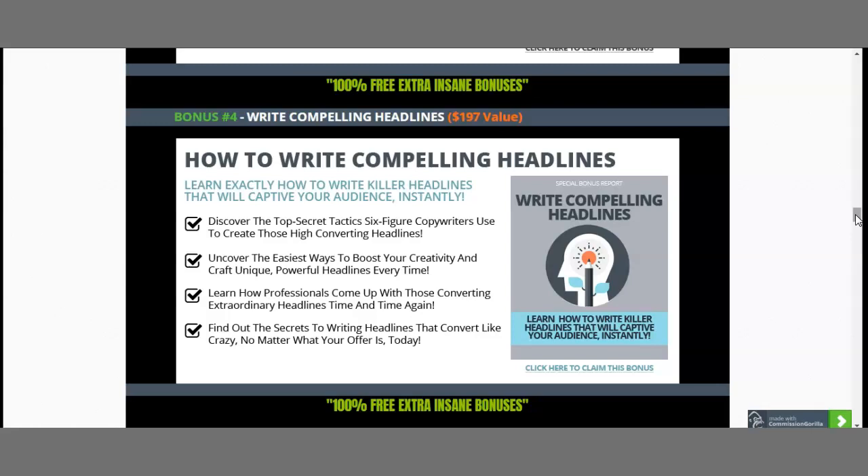I've also included How to Write Compelling Headlines — something very, very big that not everybody talks about. Think about it: when you're at the grocery store in the magazine section, it's not the magazine itself that peaks your interest — it's either the image or the compelling headline. Ninety-five out of a hundred times, it's the headlines. People morally buy into the headline rather than the actual magazine. The top secret techniques that magazine companies use to write headlines that make six figures within the first two hours of releasing their magazines are all included here.